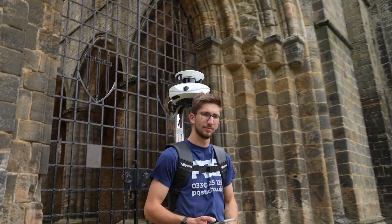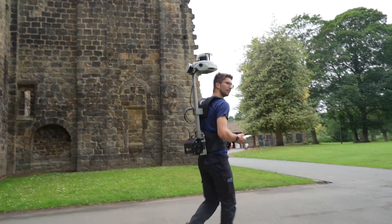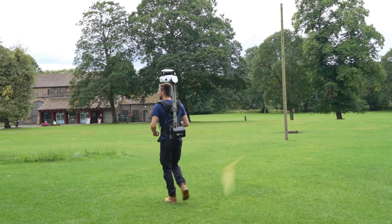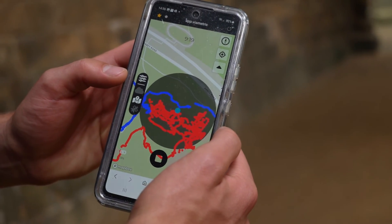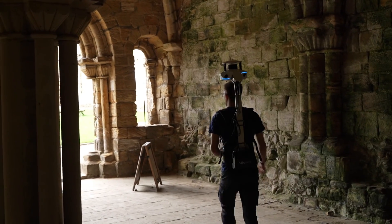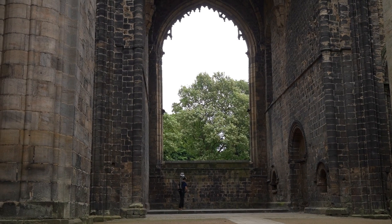The thing with historical buildings is they are quite timely to survey because there are lots of different elements that you need to catch. The ViaMetris, worn by Jonah, did an incredible job of capturing everything we needed. As you can see here, the workflow was pretty simple — pop on the ViaMetris, make sure the lighting was on inside any dark spaces, and then just cover every nook and cranny of the Abbey using the simple walking technique.